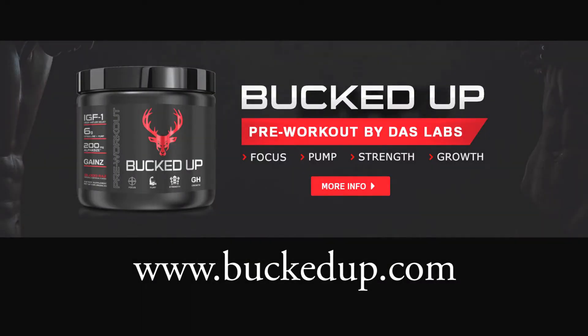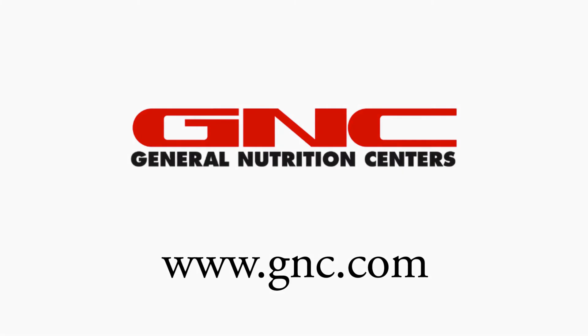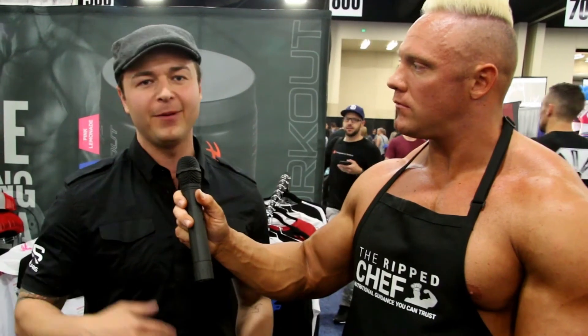Where can consumers pick this up if they're interested in BuckedUp? You can always go to BuckedUp.com. Locally, we're in a lot of pro shops — Gold's Gym, Vasa, Good Earth. Nationwide, we're rolling out into GNC, doing about a couple hundred GNCs every few weeks until they're eventually nationwide. You can always go to GNC.com and just type in BuckedUp — they'll always have it stocked there. If you don't want to wait for shipping, pick it up locally. If you don't mind the shipping, just go to BuckedUp.com and get whichever one is best for you.